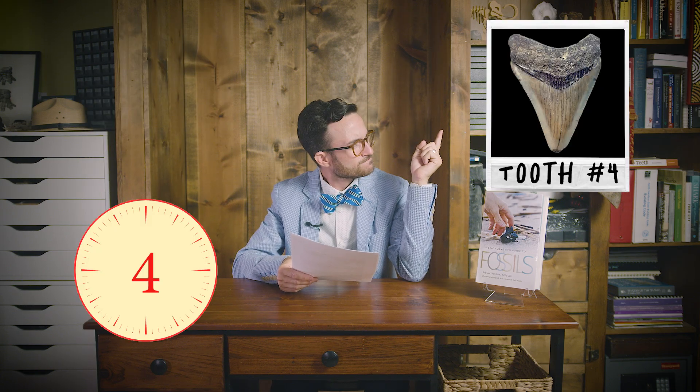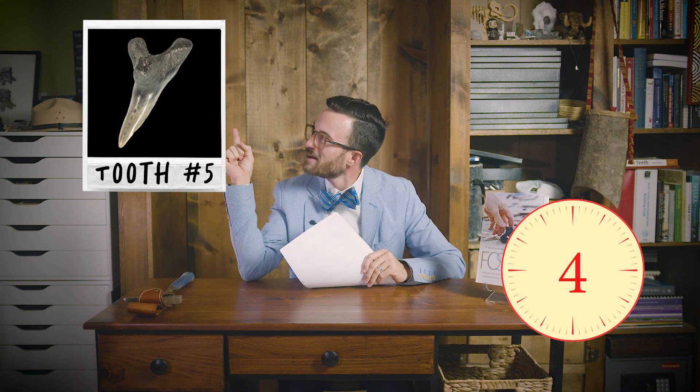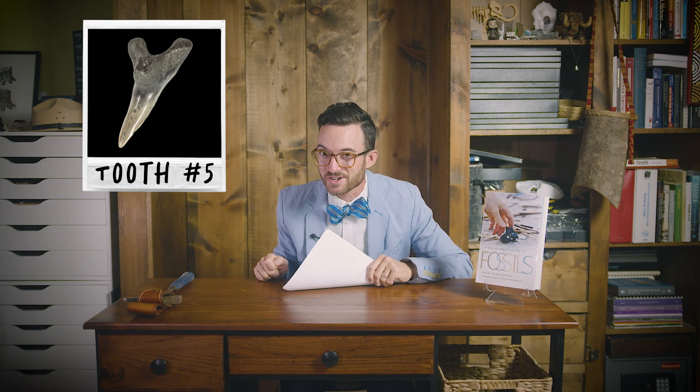Going into tooth number four — yeah, super easy. That one's a megalodon tooth. All right, we're going to make it really hard for this one. Tooth number five — yeah, I hope you got that one. That one belongs to the lower jaw of a snaggletooth shark, not a sand tiger. How did you do on our quiz? I hope you got five out of five. If so, that represents one percent of all shark species alive today.